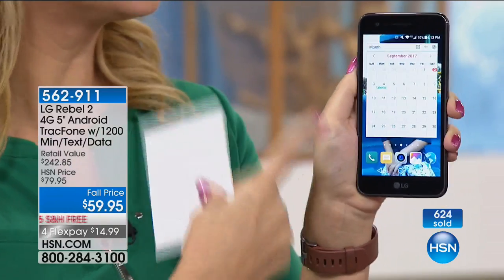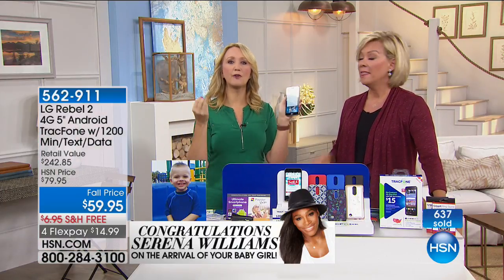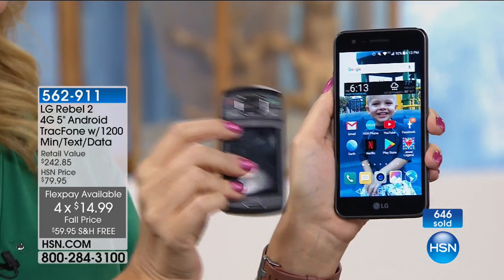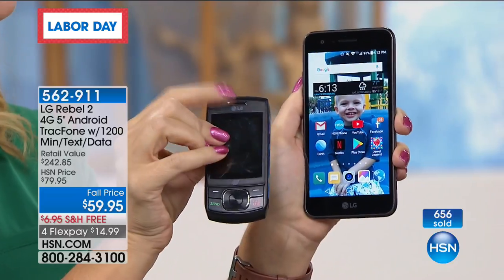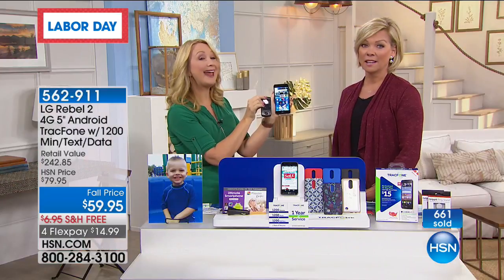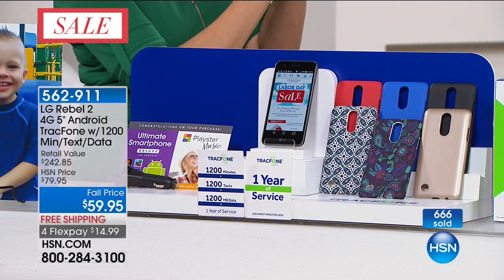If you just need international calling, get this phone just for that. And think about it: are you stuck in a data package you barely use, spending $30 a month? Don't overpay for services you're not using. My mom had a little phone that cost $10 a month and couldn't even send a text — that's $120 a year on a lousy phone, double the price of what you're paying for this brand new phone with a year of service. We're closing in on 700 sold in this presentation alone.